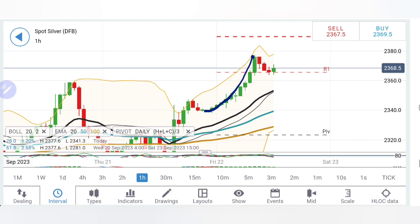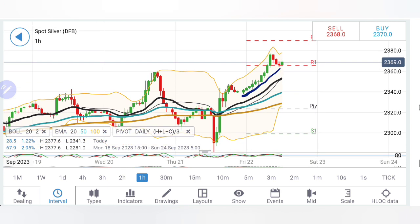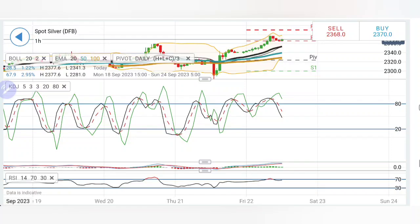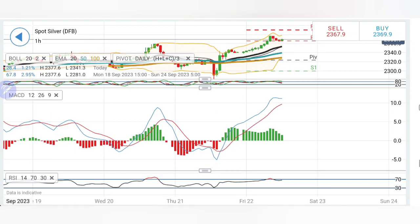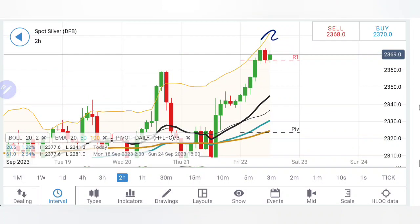Looking at silver on the daily charts, there is a beautiful megaphone pattern followed by a retracement, and now it is trying to reverse. I will wait for it to scale to the next highs at around 2390–24 levels. 2380 is the first resistance, and beyond that we may see 24 dollar levels. Silver is staying in a bullish channel, taking support from around 2360 — a great support. Stochastic is looking down, MACD is in green trying to converge, RSI is near the highs.